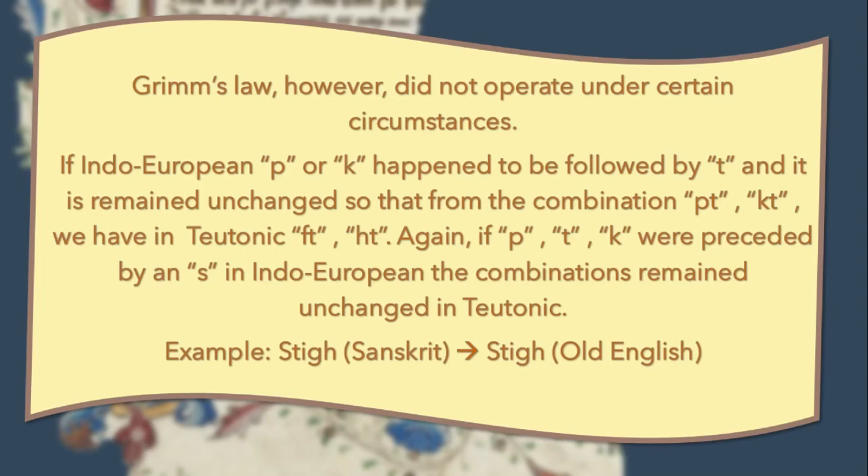Grimm's Law, however, did not operate under certain circumstances. If Indo-European T or K happened to be followed by T, it remained unchanged, so that from the combination PT and KT we have in Teutonic FT and HT. Again, if T, K were preceded by an S in Indo-European, the combinations remained unchanged in Teutonic. For example, the word 'sthā' in Sanskrit is still pronounced as 'stā' in Old English.